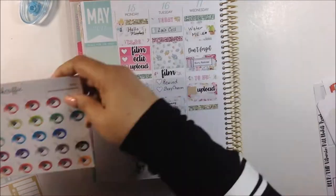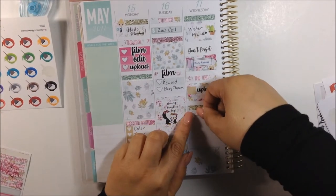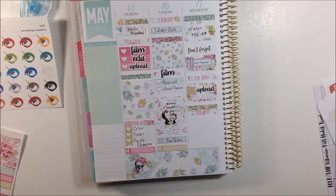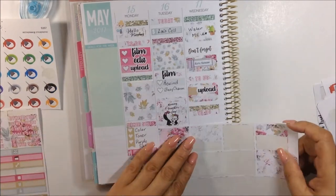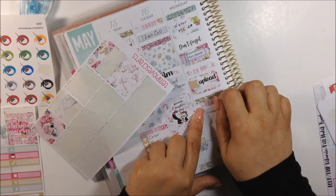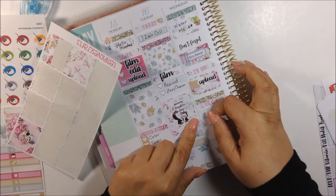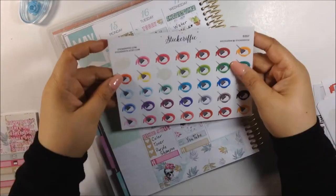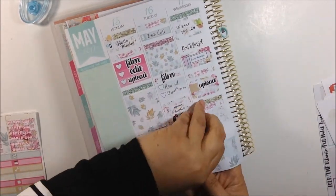Moving forward, I'm going to use a glitter header from Tetma Craft and a to-do sticker, and I'm also going to make another half box using washi strips so I could put the Sticker-Rific sticker that is for dyeing hair. I need to actually touch up my hair for Wednesday.